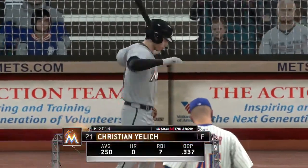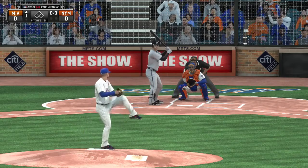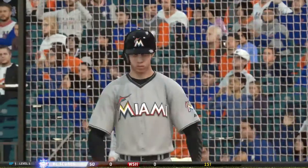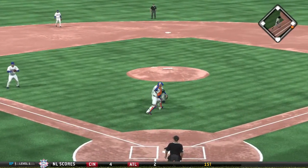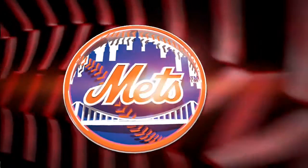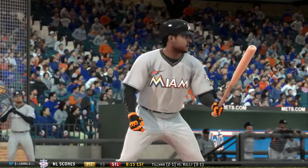Christian Yelich makes his way to the plate as we're just about set for baseball this evening. The fastball is hit on the ground but foul. He drops one down right out in front of the plate, and the throw will be too late, so it's a bunt single to get him started. The leadoff man is aboard to start the series.